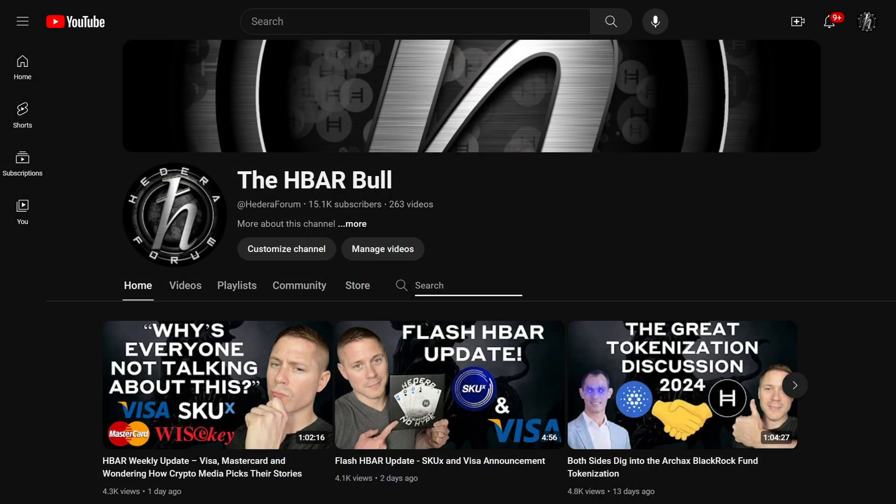Congratulations on the success we've seen come out of the Guardian thus far, but I really do think this is just the beginning. I'm now posting these interviews of Hedera builders independently to my channel — community influencers and media outlets are free to use this content to spread the word on what's being built on Hedera. Once they're all uploaded, you can search my channel for whatever topic or team you're interested in, or watch the latest HBAR Weekly Update for the most recent Hedera news.